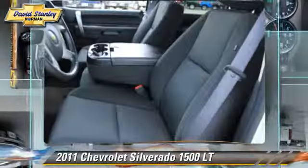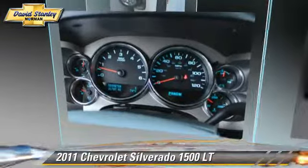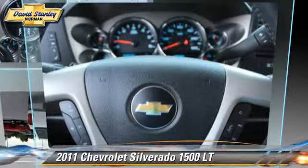Comfort and convenience features include cruise control, power windows, and heated power mirrors. Give us a call to schedule your test drive today.